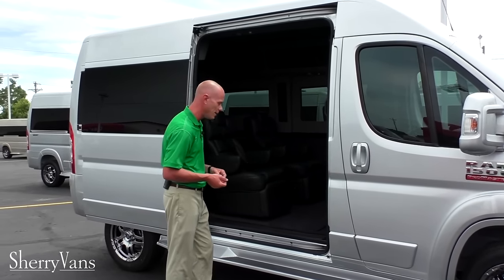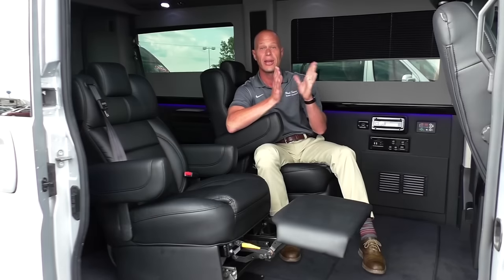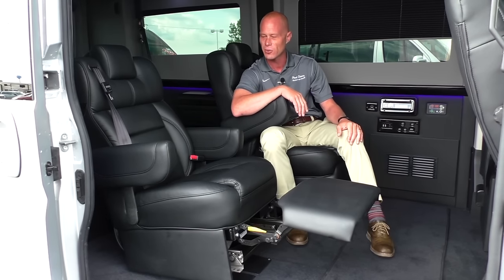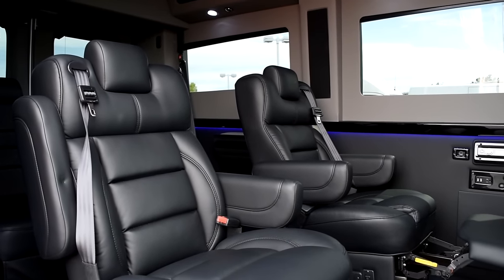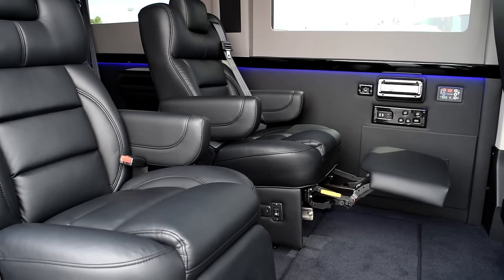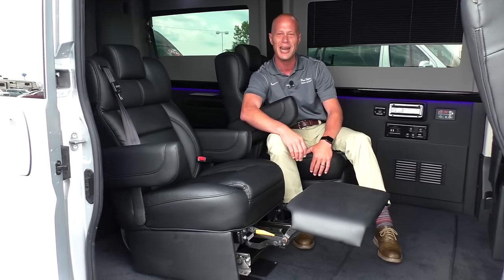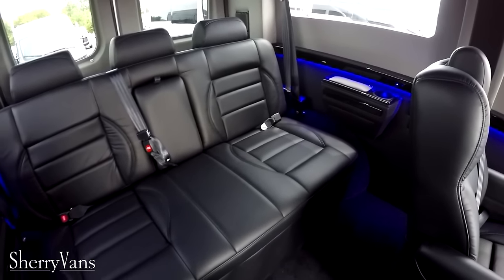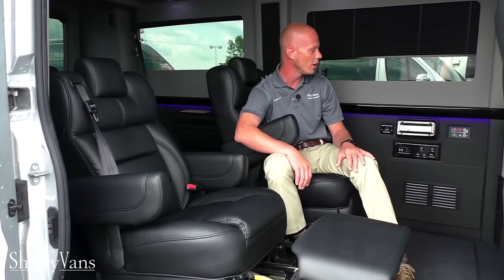I'm six foot two and I can enter this van with no problem without bumping my head. Now inside the all-new 2016 seven-passenger Promaster, one of the coolest things we have to offer are these brand-new seats in all of our 2016 models — power reclining chairs with a power footrest and an eight-way adjustable pedestal, so you can move back, forth, up, and down. Not only are the captain's chairs new, the rear sofas are an all-new design as well — wider seat base, softer materials, and just a lot better quality seat.